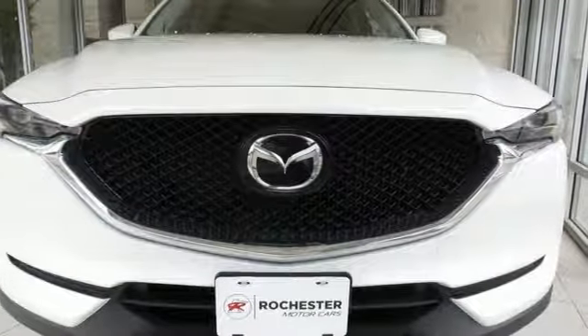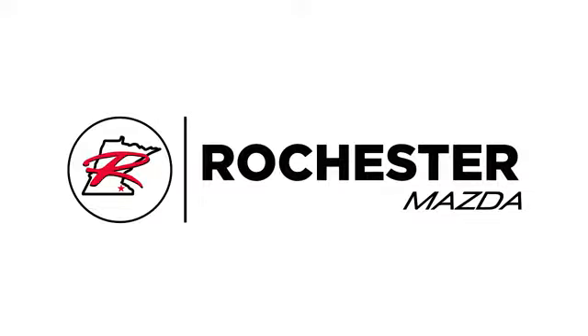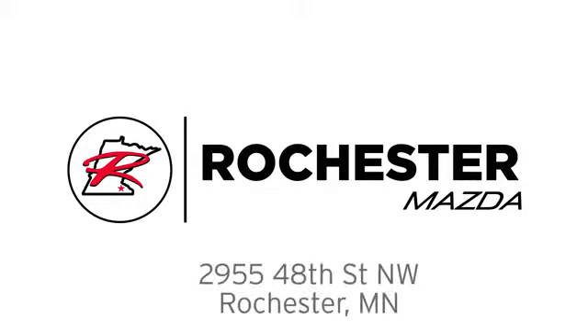Test drive it today. Experience the difference at Rochester Mazda, where you get our best price. Bottom line, we are conveniently located at 2955 48th Street Northwest in Rochester, Minnesota.